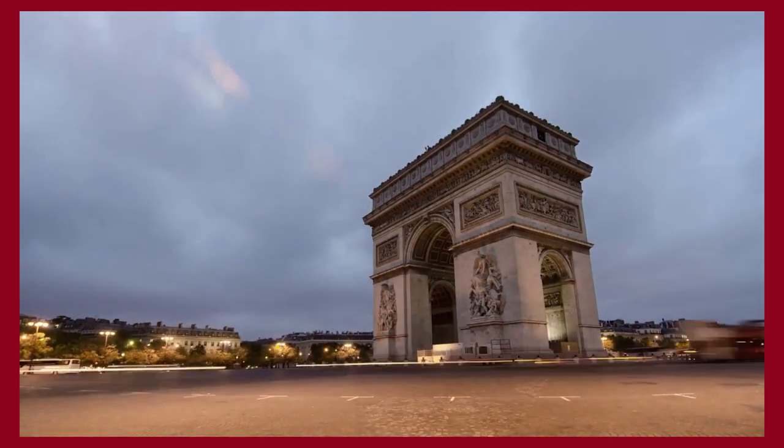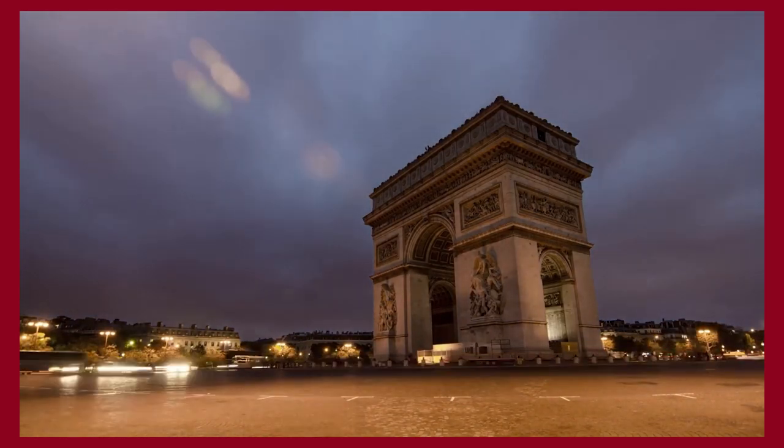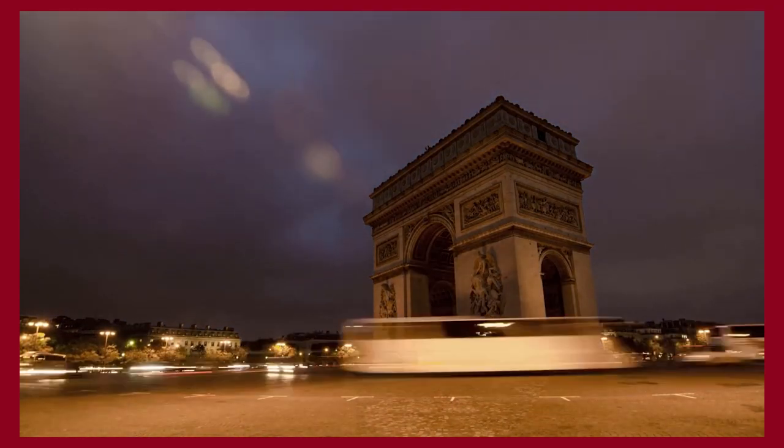Thank you for spending some time with us! Make sure to like and subscribe so you never miss a video. In return, I'll provide you with the best content about fashion, travel, and luxury living. See you soon!